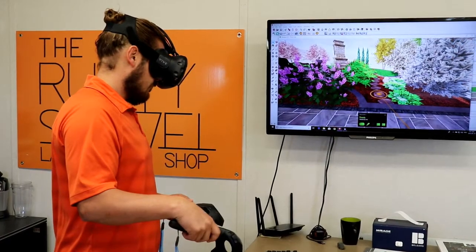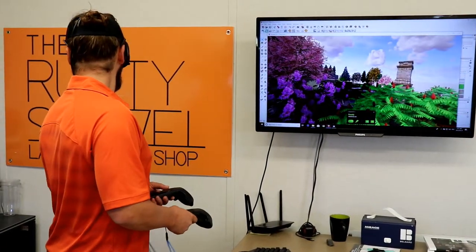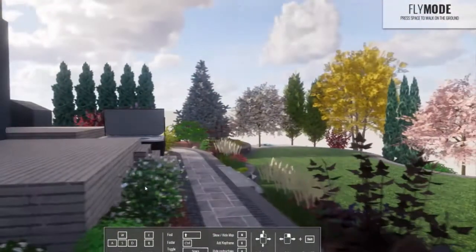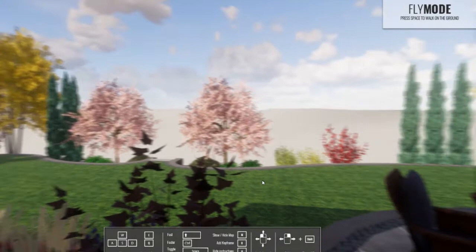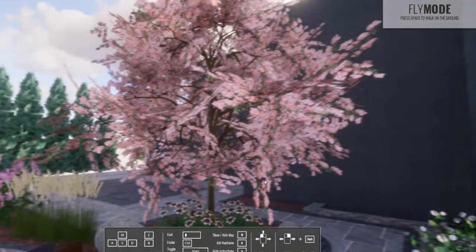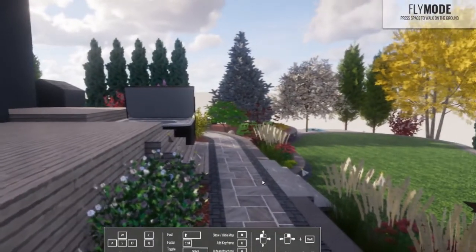We've also added a virtual reality experience to go along with the 3D renderings. We have an HTC Vive headset set up at the shop where you can actually be in the space — it virtually teleports you in so you can spatially feel what it's going to be like before it gets built. For example, standing on a pathway, I could feel it was narrow — because it was three feet wide. We tell people three feet is too narrow, but actually standing in VR you feel it and can decide whether four or five feet is better.